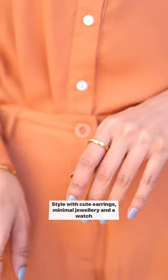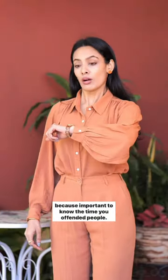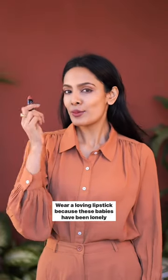Style with cute earrings, minimal jewellery and a watch — because it's important to know the time you offended people. Wear a lovely lipstick because these babies have been lonely for too long.